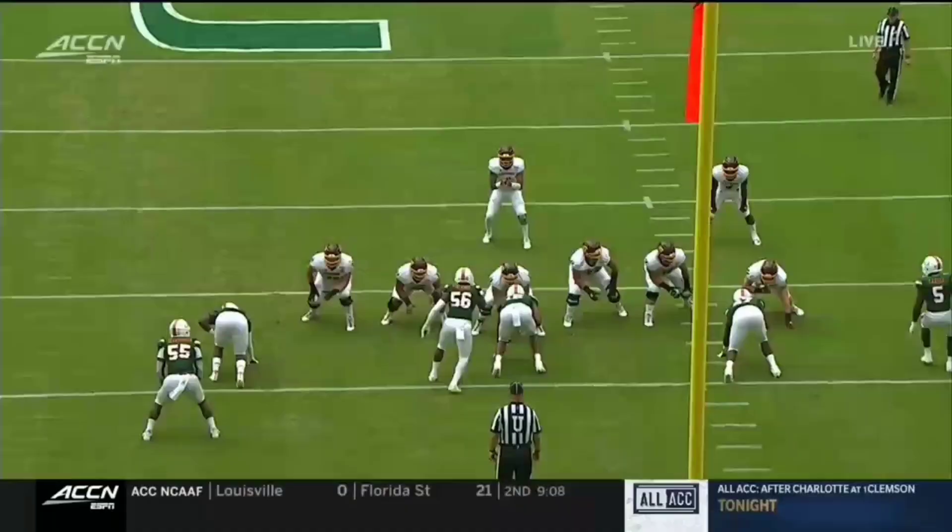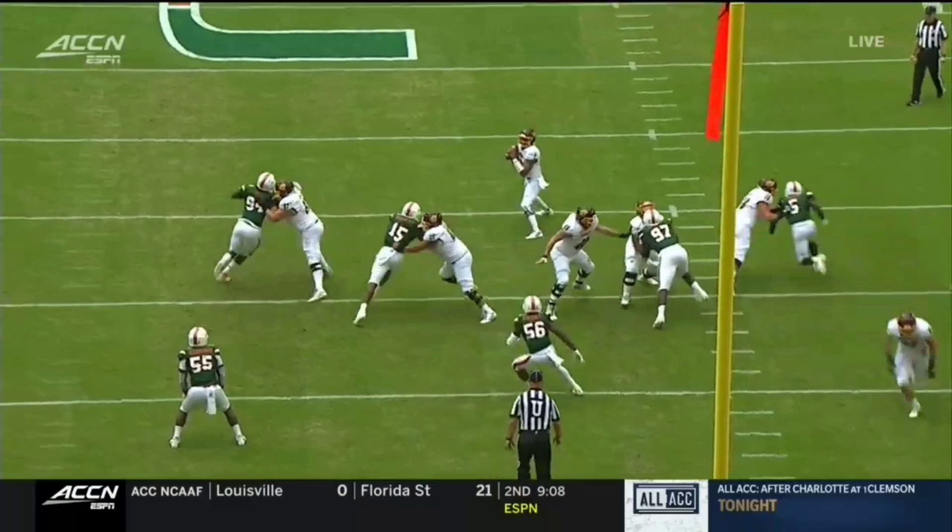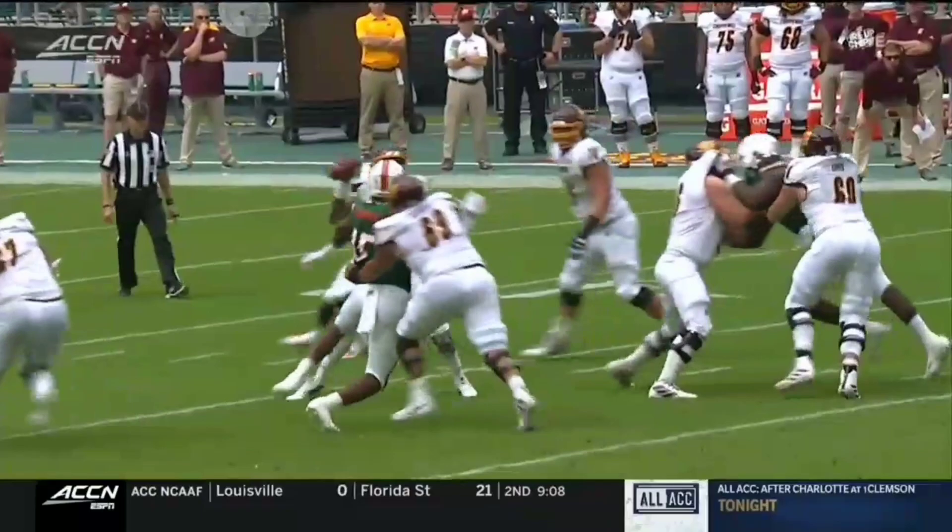Watch right here. He makes a great move and gets right around this guard. He gets that rip in, perfect positioning by that outside hand. You don't always have to tackle the quarterback, but if you can get the ball out, that's a win.